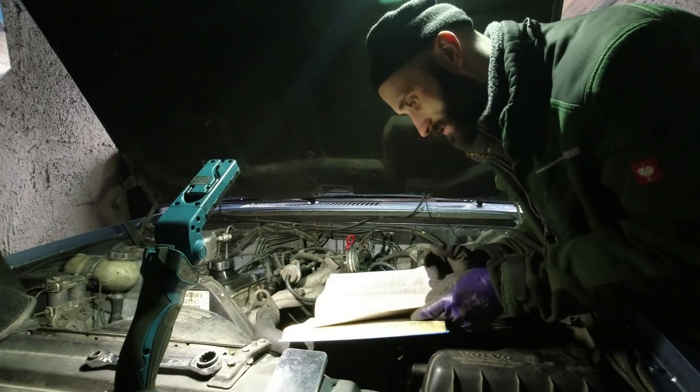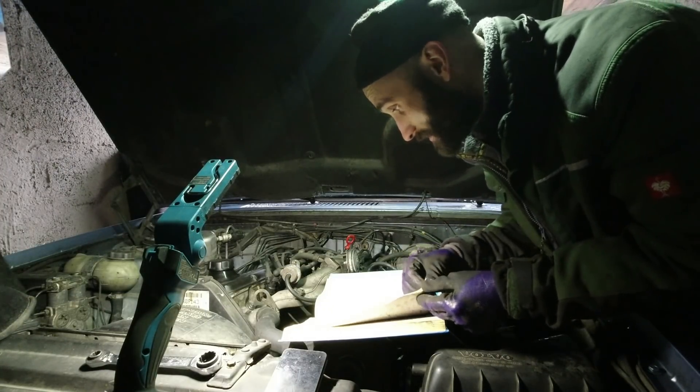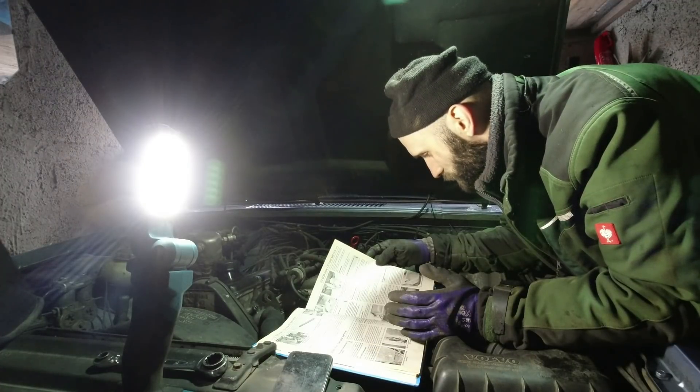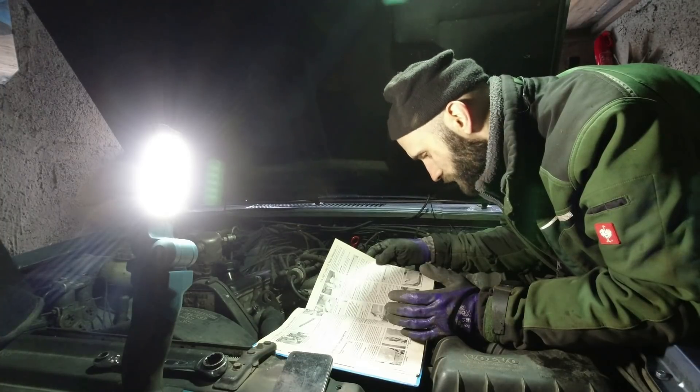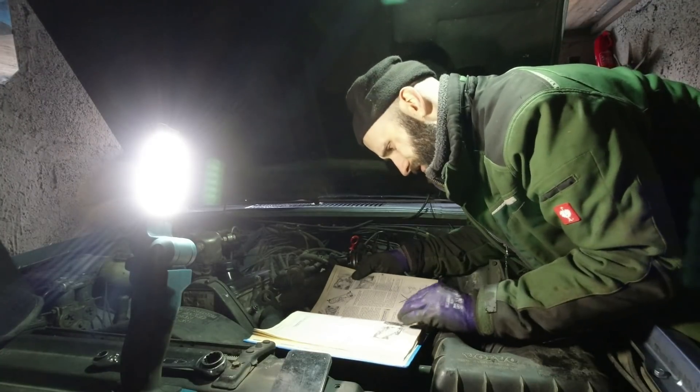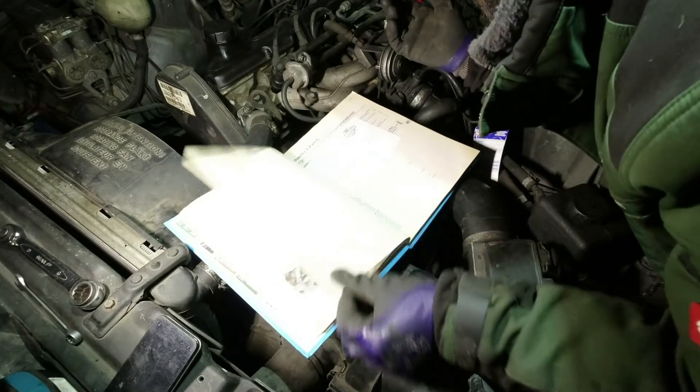Whiteland sent me over a Haynes manual — the least I could do is use it. It says: 'Should it be felt that the other systems were fitted are not functioning correctly, the advice of a dealer should be sought.' Not helpful, so it's not.